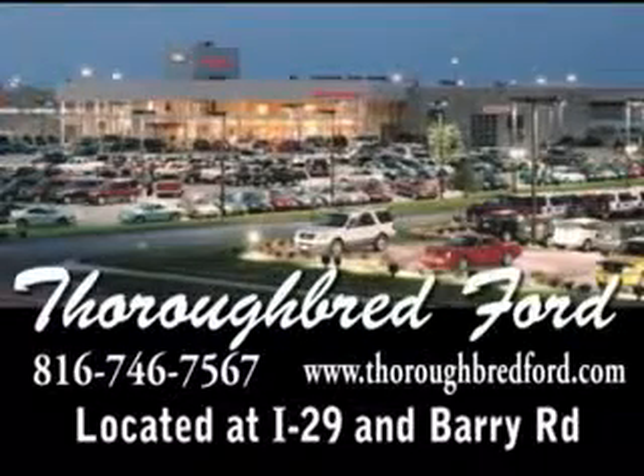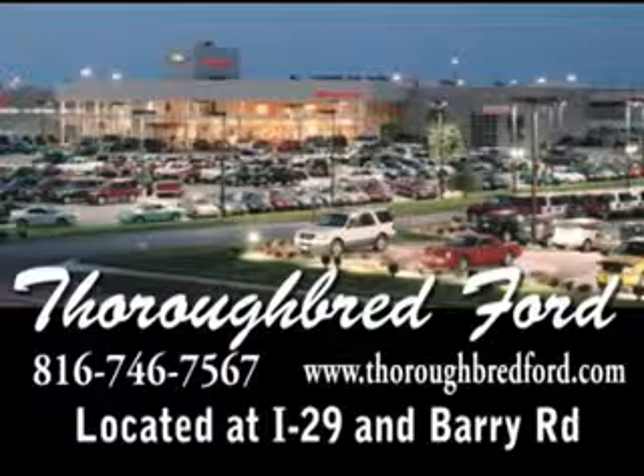Thoroughbredford.com, where it's always easier to buy a car. Email us by following the links on the page, or call us at 816-746-7567.